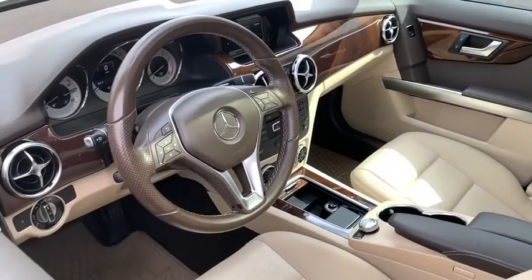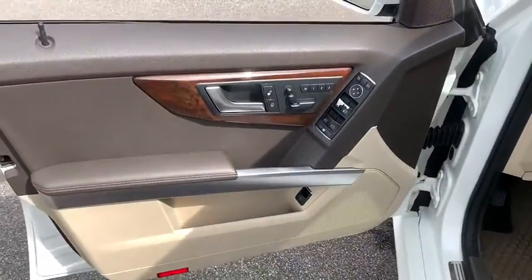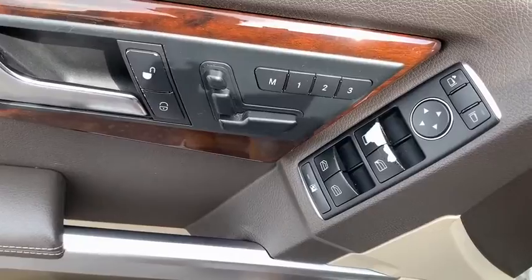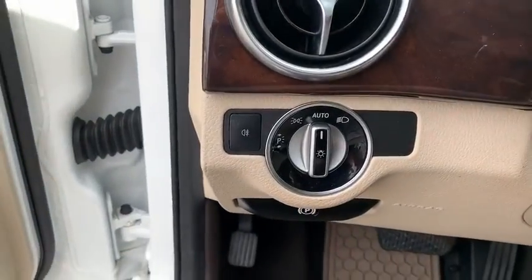Power passenger seat, traction control, dual airbags, leather wrapped steering wheel, alloy wheels, power steering, four-wheel disc brakes, AM FM CD, MP3 radio.